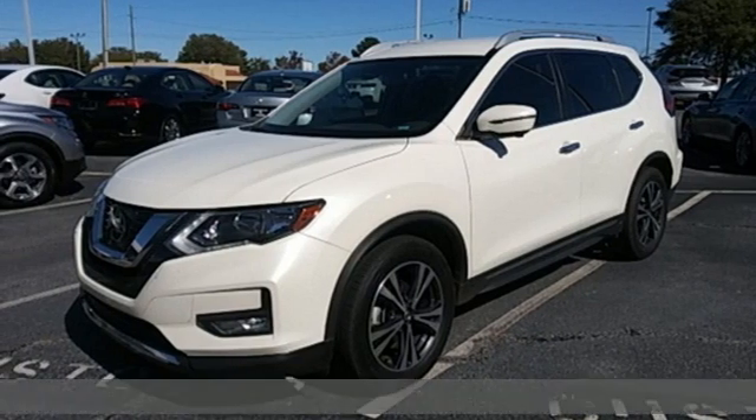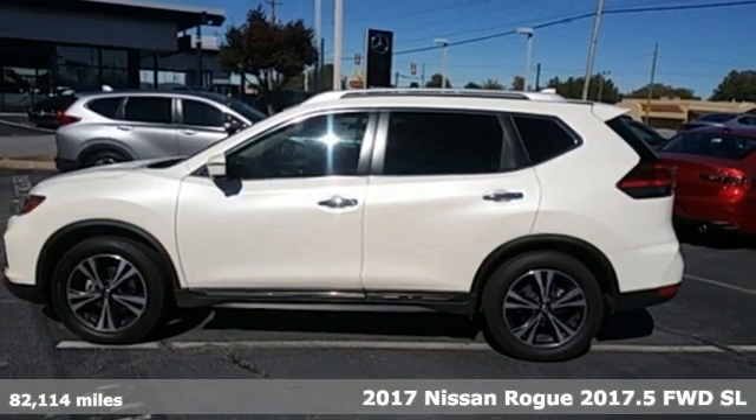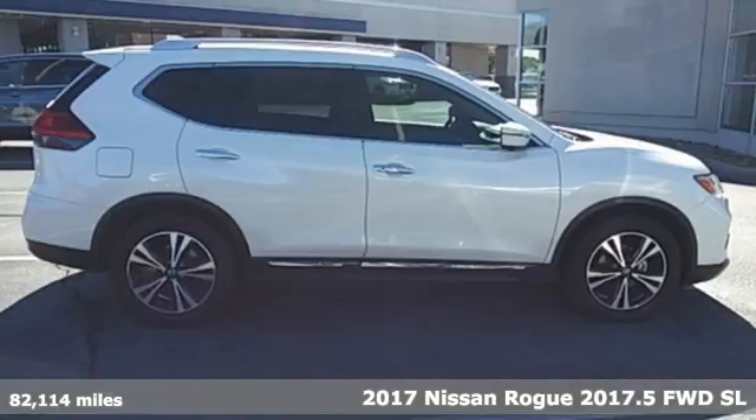It's a 2017 Nissan Rogue. Long, tall, or wide, there's plenty of cargo and passenger space inside this sharp-looking crossover.